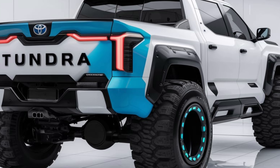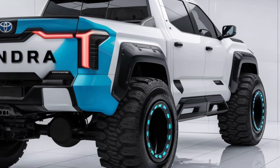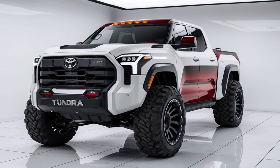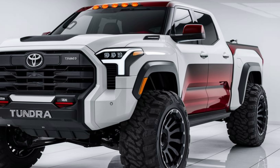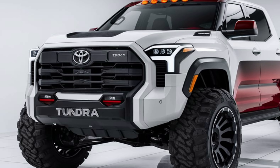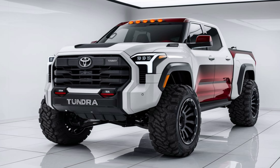The 2025 Toyota Tundra is a powerhouse that combines the strength and capability you need with the comfort and technology you want. Whether you're using it for work, play, or both, the Tundra is built to handle it all, making it a top contender in the full-size truck market.